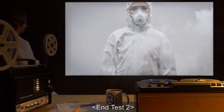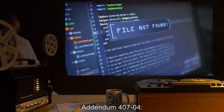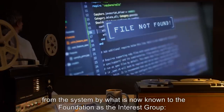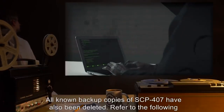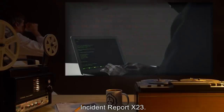Addendum 407-4: SCP-407 has been deleted from the system by what is now known to the Foundation as the interest group Serpent's Hand. All known backup copies of SCP-407 have also been deleted. Referred to the following Incident Report X-23.